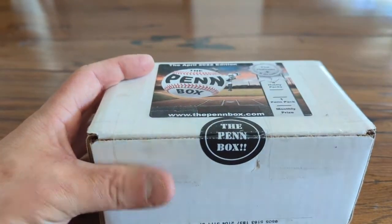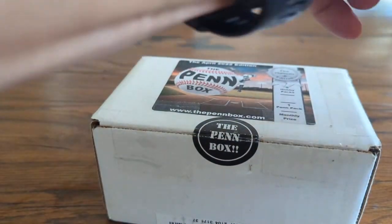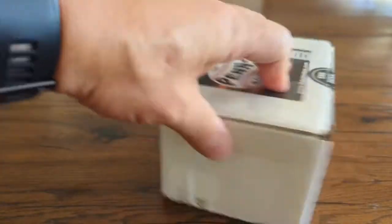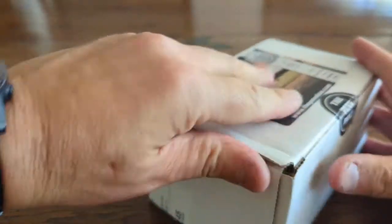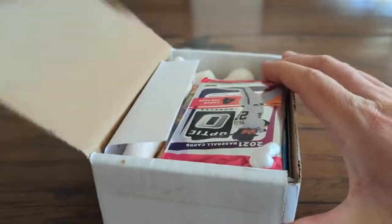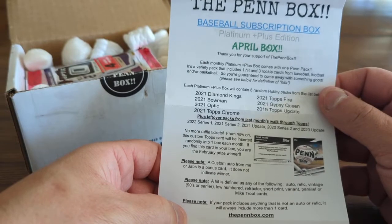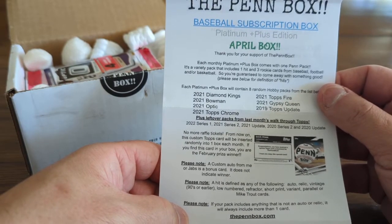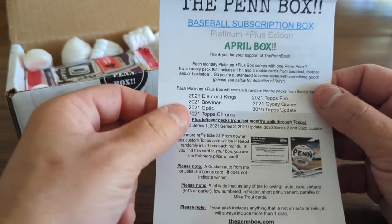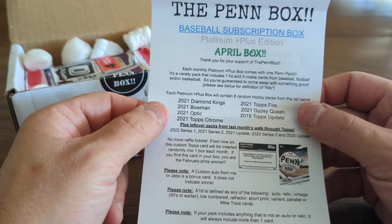Hope everyone's having a great day — it's beautiful out here in the mountains of western North Carolina. Let me get a little more room with my box cutter — obviously needed for opening the box. So let's see what we've got. We've got eight hobby packs, which I think are random each month. The Penn Box baseball subscription box for the Platinum Plus edition will have 2021 Diamond Kings, 2021 Topps Fire, 2021 Bowman, 2021 Gypsy Queen, 2021 Optic, 2019 Topps Update, and 2021 Topps Chrome.